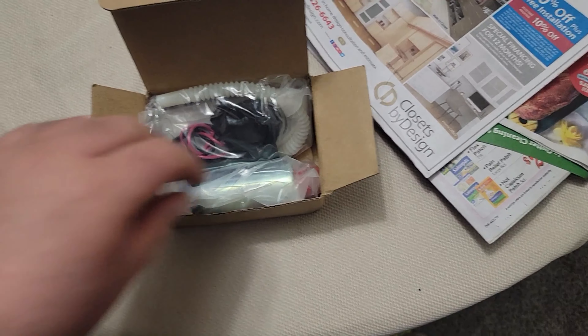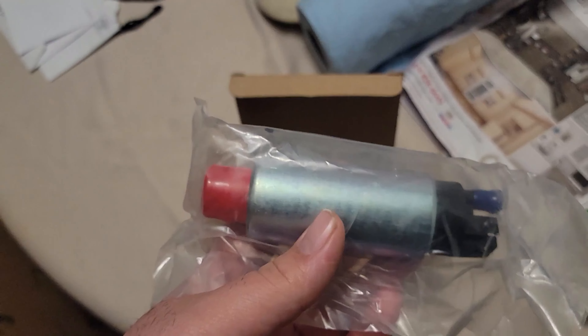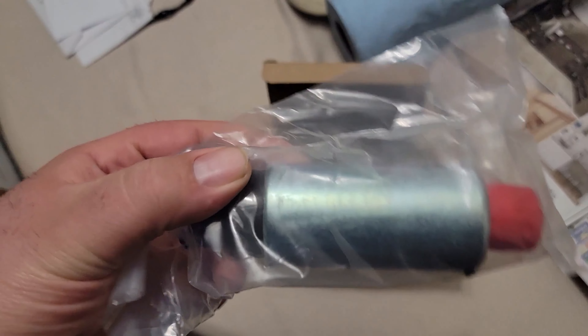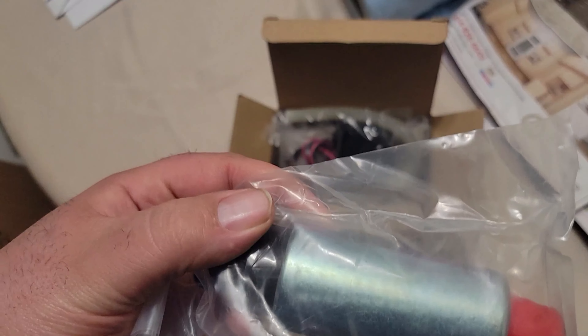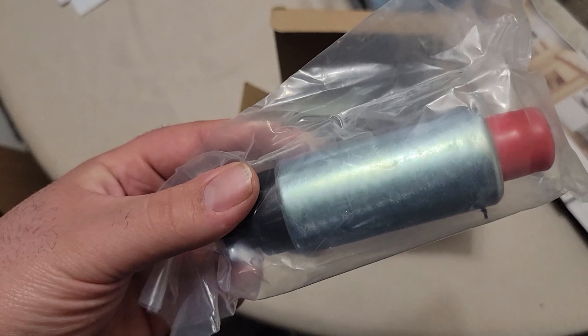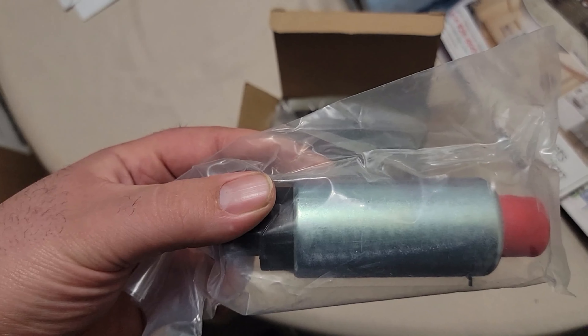Got the new pump for the EG. This is an Amazon or eBay 255 lph unit — I know people that have run them and they've worked great. This is what's going in the EG and hopefully it fixes our lean condition. If it doesn't, who wants to buy it?